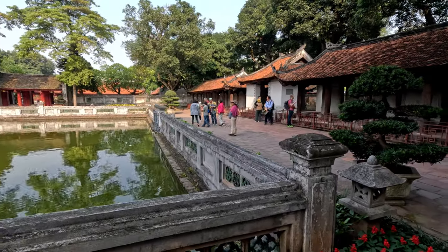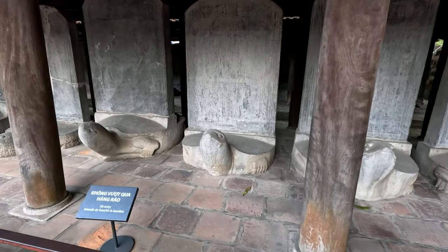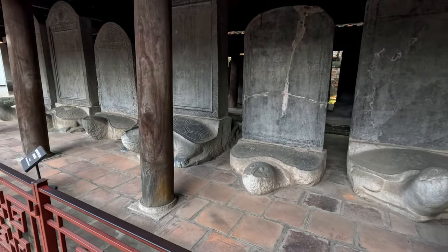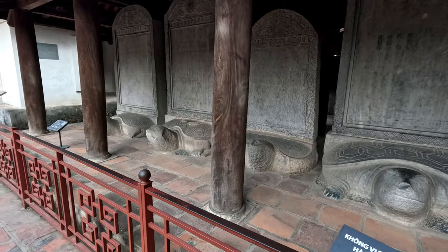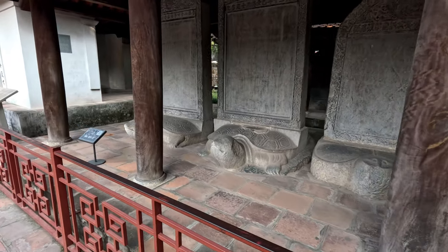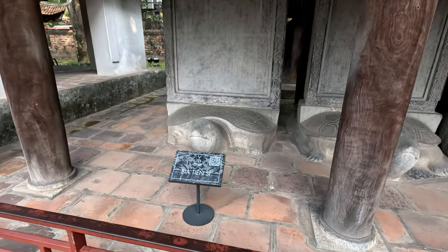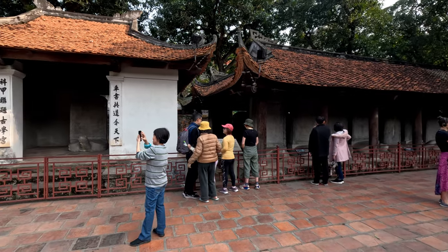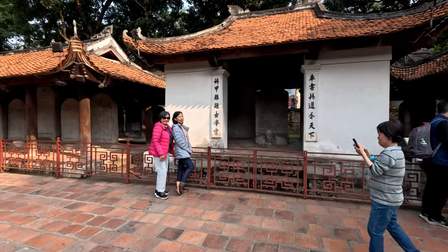The construction of the stone steles began in 1484 under Emperor Le Thanh Tong. He erected 116 steles of carved blue stone turtles with elaborate motifs to honor talent and encourage study. The turtle is one of the nation's four holy creatures — the others are the dragon, the unicorn, and the phoenix. The turtle is a symbol of longevity and wisdom, and the shape and size of the turtle change with the passage of time.